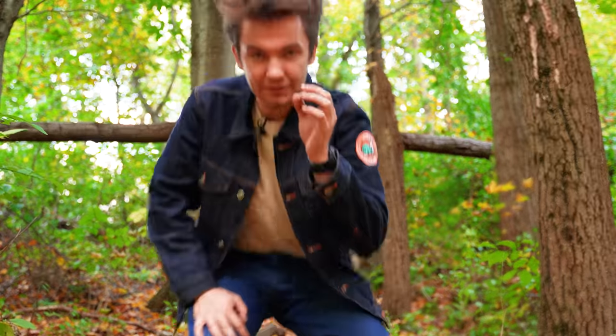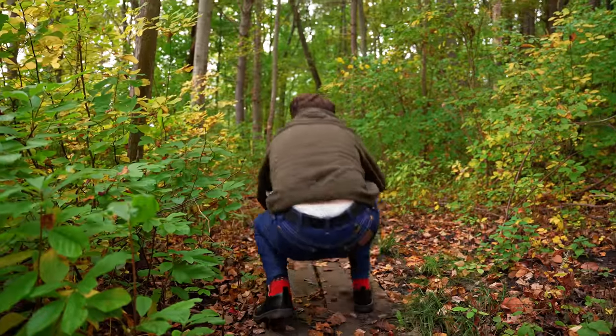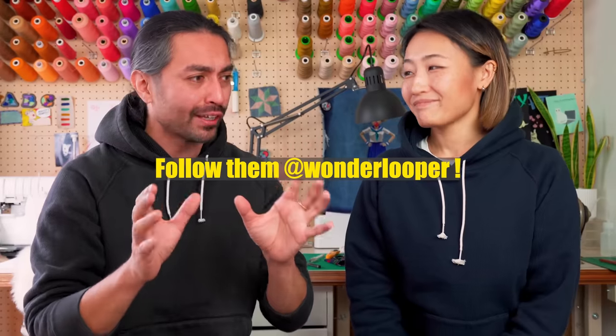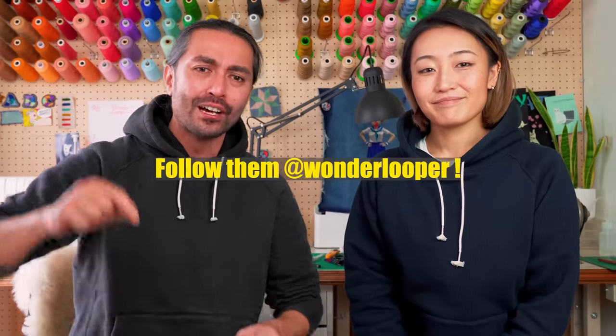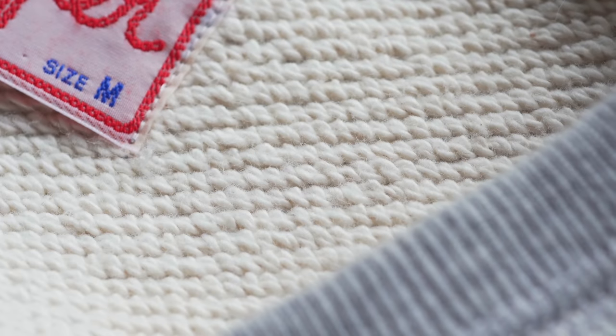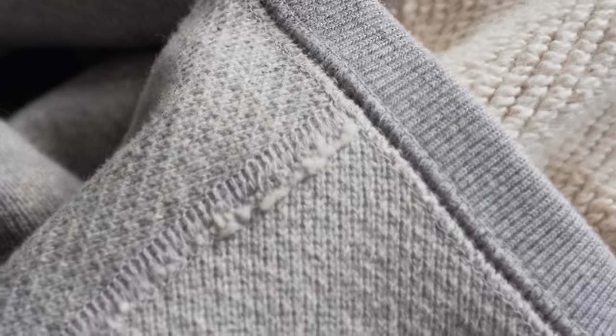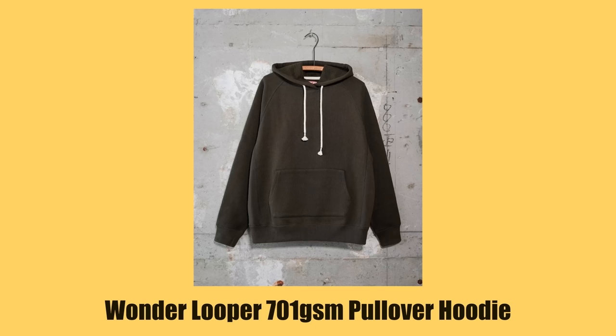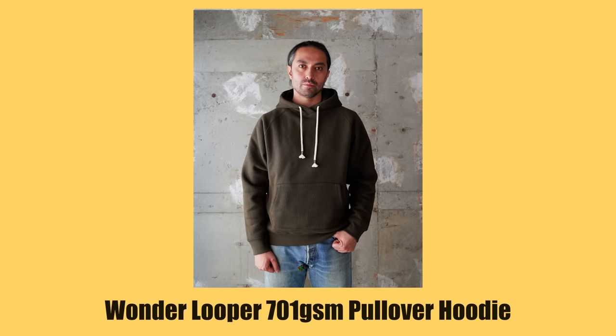If you're looking for a hoodie, I did a video on this before and deleted it, but in that video I was wearing the Wonder Looper pullover hoodie — 701 GSM, double heavyweight French Terry. Wonder Looper is run by Bayzad and his wife Risa, also employees of Naked and Famous, the denim company that does the most extreme crazy denims. They know fibers, they know fabric, and that is exactly what they do with Wonder Looper. All their shirts, sweatshirts, and pants have something crazy about them — this is by far the heaviest hoodie you'll probably ever feel.